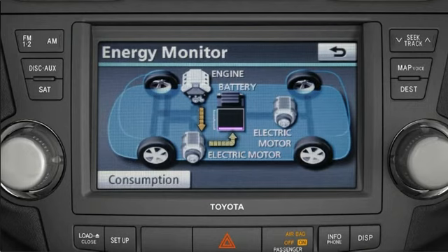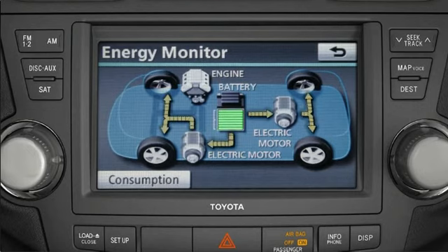The current state of battery charge is indicated by horizontal bars. Purple bars are for low charge, blue represents medium, and green bars mean it's fully charged. When starting out with normal acceleration, under certain driving conditions, the electric motors can send power to the wheels.